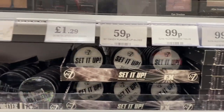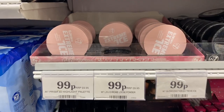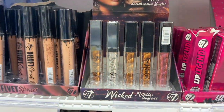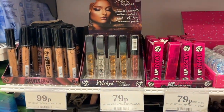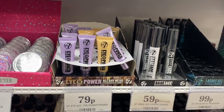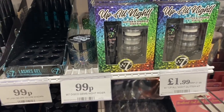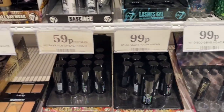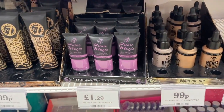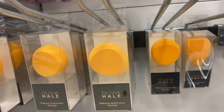They had quite a few new W7 makeup products — the glow ones looked great, and I really like the metallic lip glosses because the packaging looked really nice. Some of them have quite a Kylie Jenner style too. They're definitely getting ready for festival season — there are quite a few festival-themed ones. One of my favourites from this section was the Up All Night glitter and sparkle stick set, which included three pots.